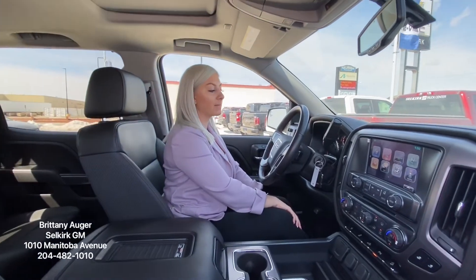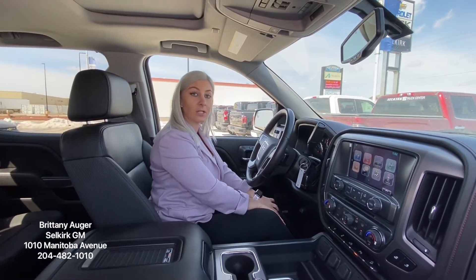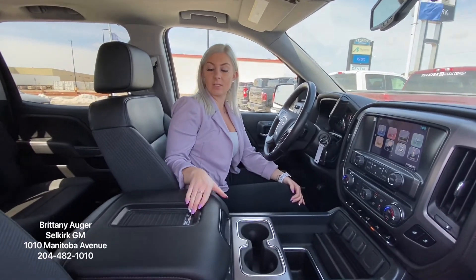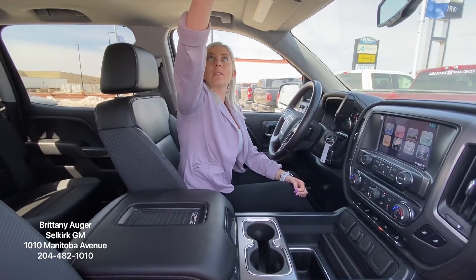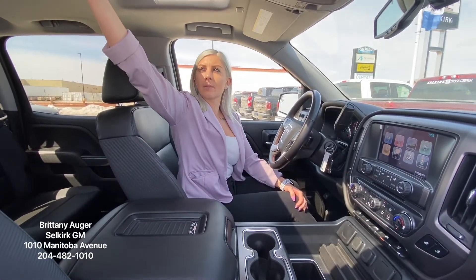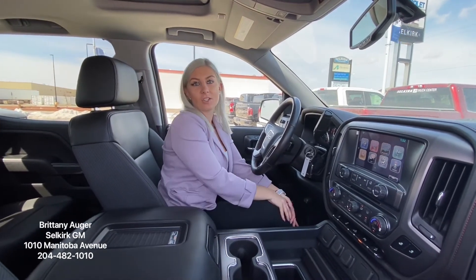So in the wintertime you'll keep nice and warm. You do have dual climate control so each of you and your passenger can have different temperatures. Another feature that is one of my favorites is the wireless charging pad — all you have to do is put your phone on here and it will connect. You do have a nice sunroof, so in the summertime you can have that opened. This vehicle has so many more features I would love to show you.